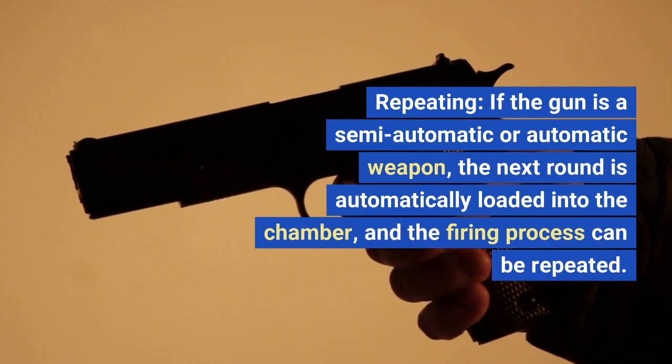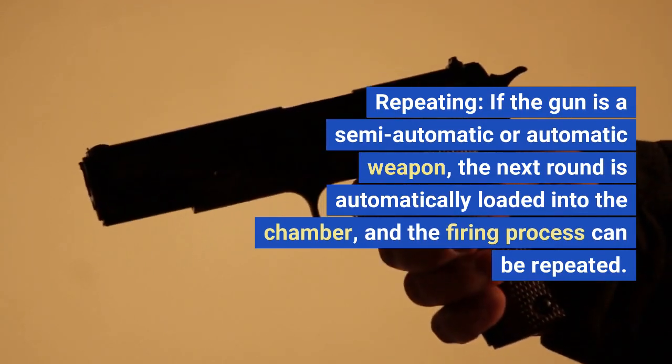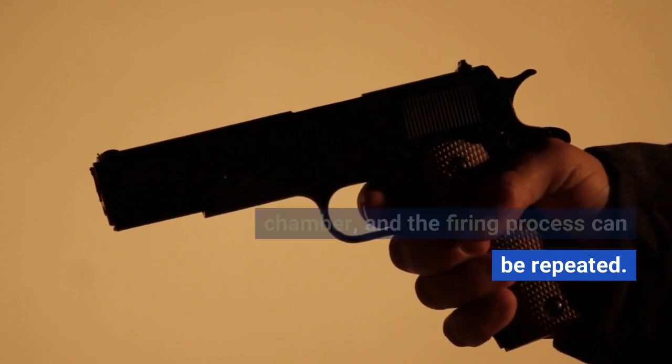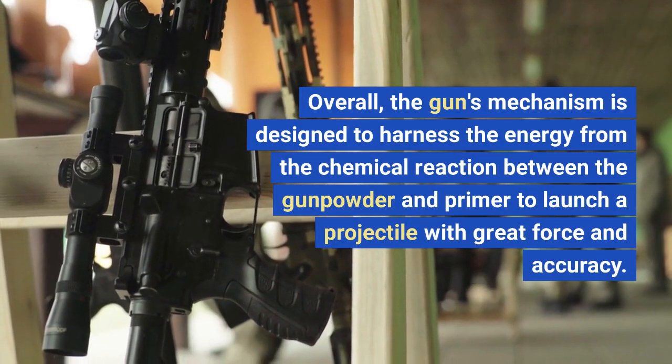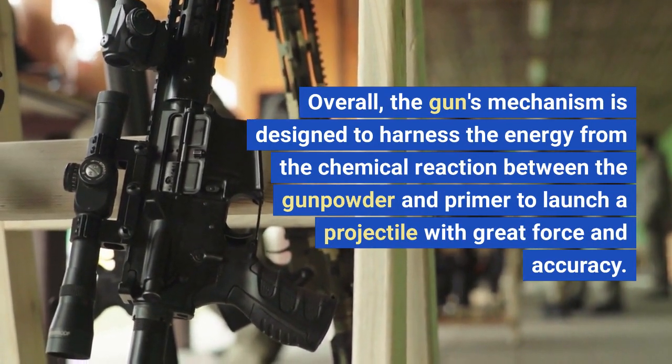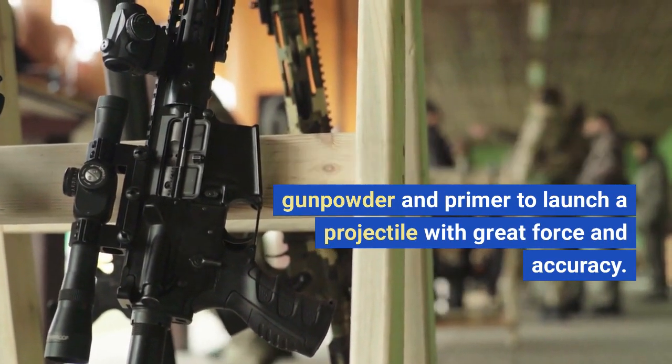Repeating. If the gun is a semi-automatic or automatic weapon, the next round is automatically loaded into the chamber, and the firing process can be repeated. Overall, the gun's mechanism is designed to harness the energy from the chemical reaction between the gunpowder and primer to launch a projectile with great force and accuracy.